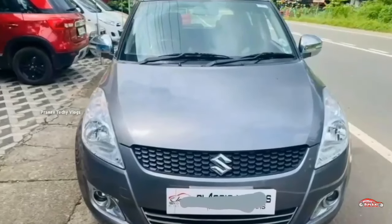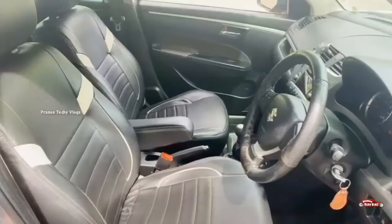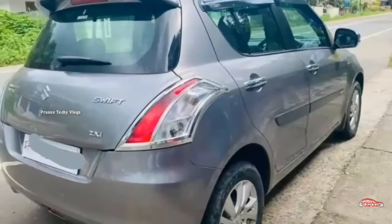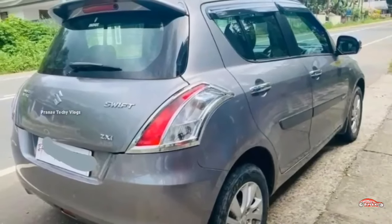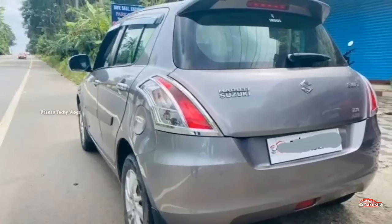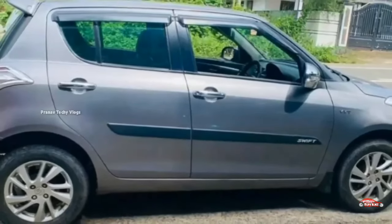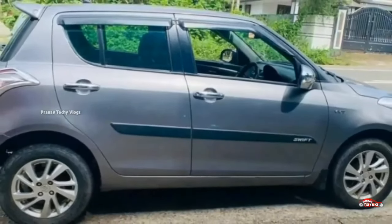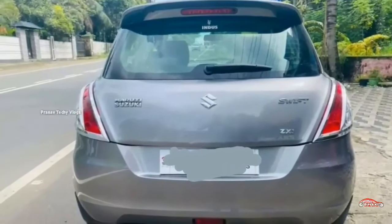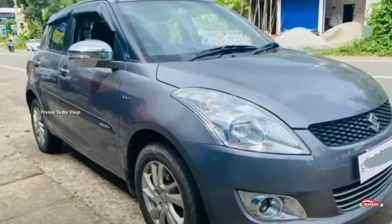This is a full option listing. It is 1200cc, single ownership. The mileage is 46 km, with 15 registrations. Manual transmission, well-maintained interior and exterior. Accident history is not available; service store records are available.